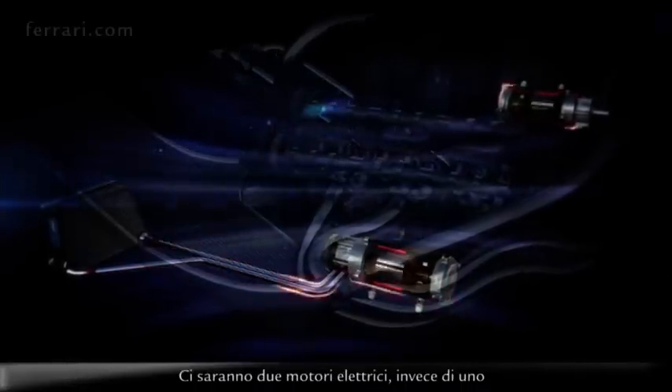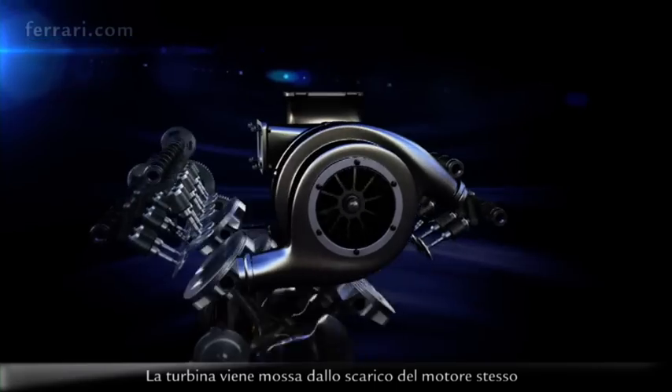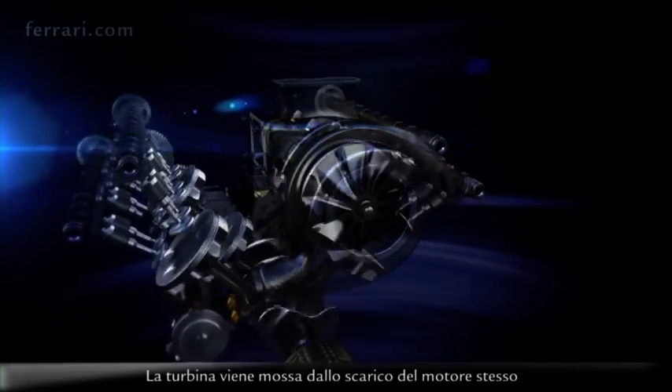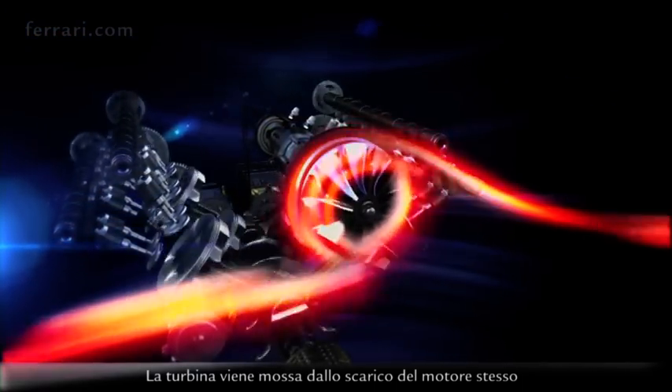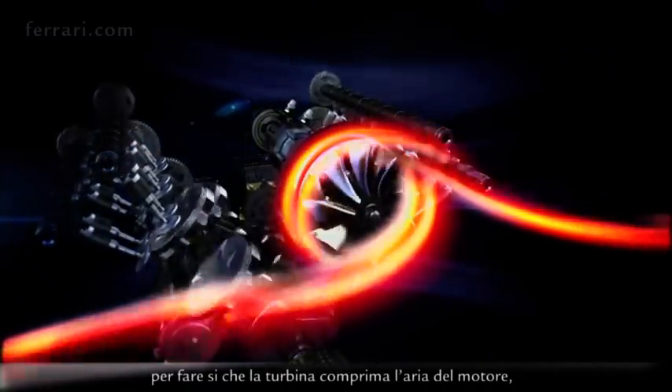There will be two electrical motors instead of one, fitted and mechanically linked to the turbine of the engine — the turbine which is moved by the exhausts of the engine itself. So what will happen is that we'll use all the energy of the exhausts for the turbine to compress the